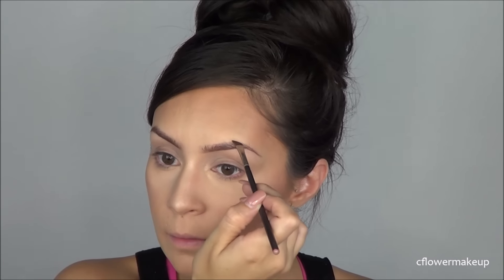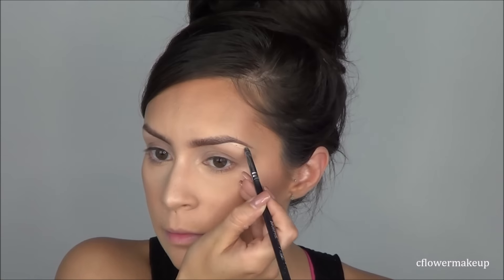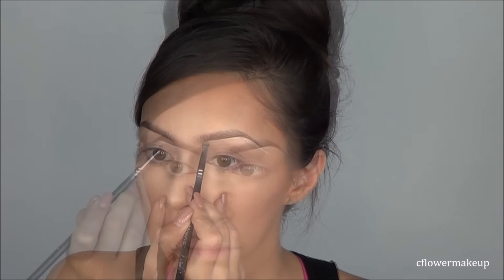Then I did my brows using the Sigma Brow Powder, and to clean up underneath I used the Maybelline concealer. Since I didn't have a drugstore eye base, I ran that concealer a little bit lower and blended it out on the lid with my finger.